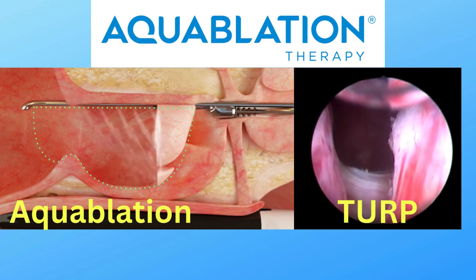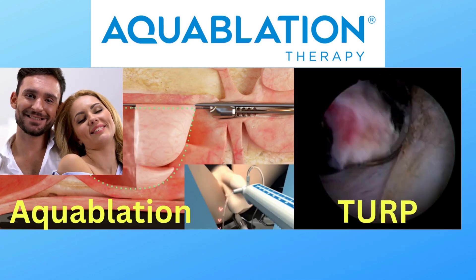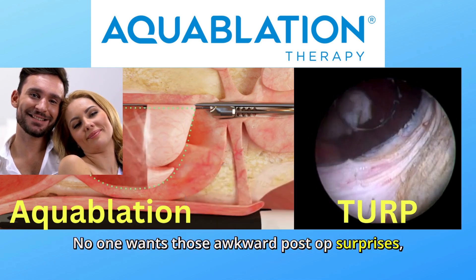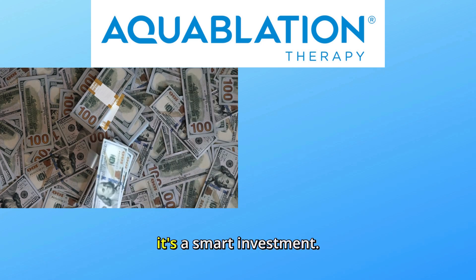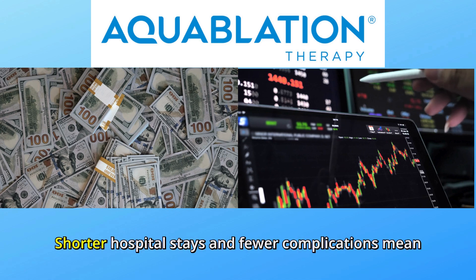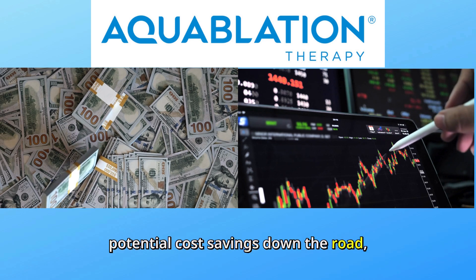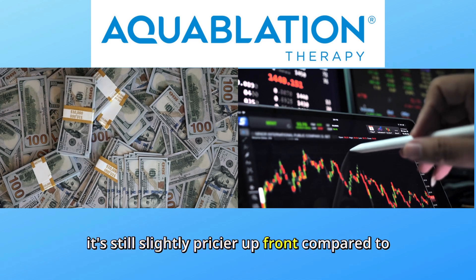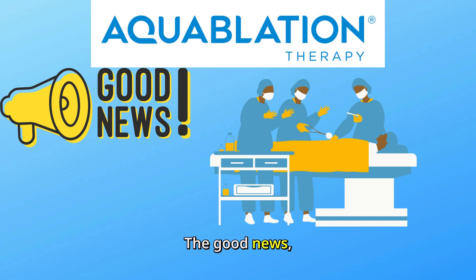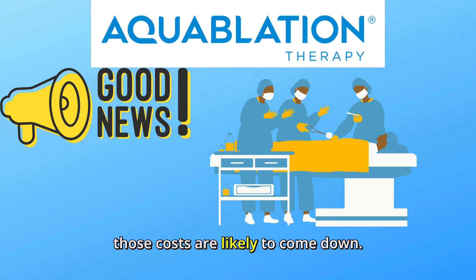But here's where it wins big: lower complication rates, faster recovery, and it's way better at preserving sexual function. No one wants those awkward post-op surprises, right? Aquablation isn't just a fancy gadget — it's a smart investment. Shorter hospital stays and fewer complications mean potential cost savings down the road. But heads up, it's still slightly pricier up front compared to traditional methods. The good news: as more surgeons adopt the technology, those costs are likely to come down.